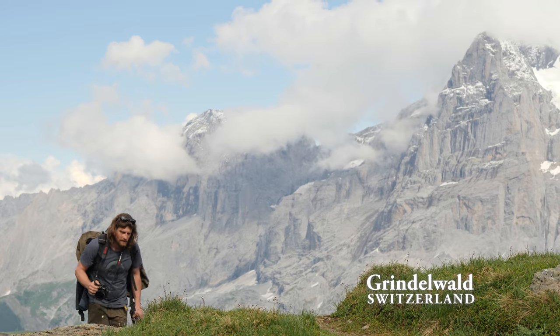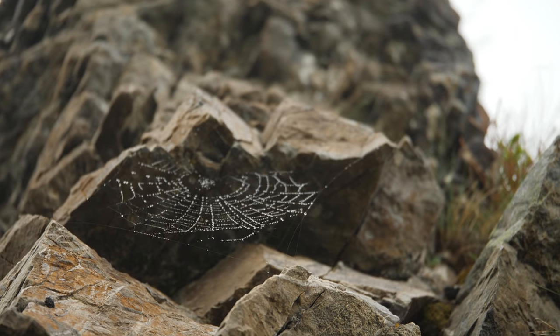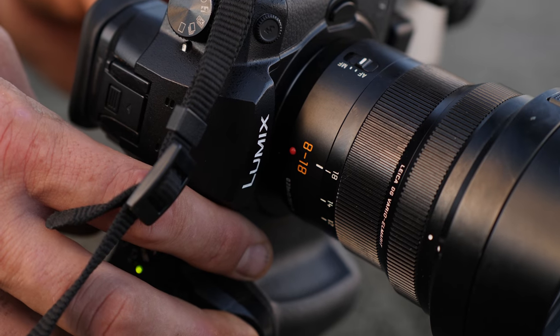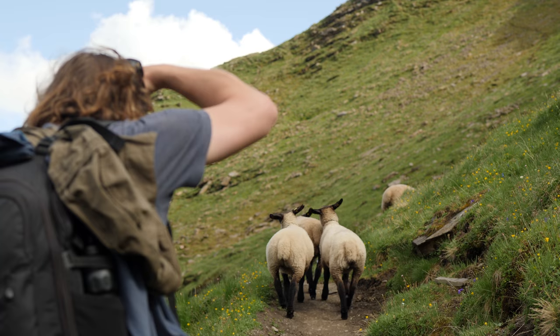I'm always trying to seek out a remote place, untouched and uncivilized, so to say. I've been shooting with the 8-18 — it's a new lens from Lumix. It's definitely the go-to lens for all landscapes.